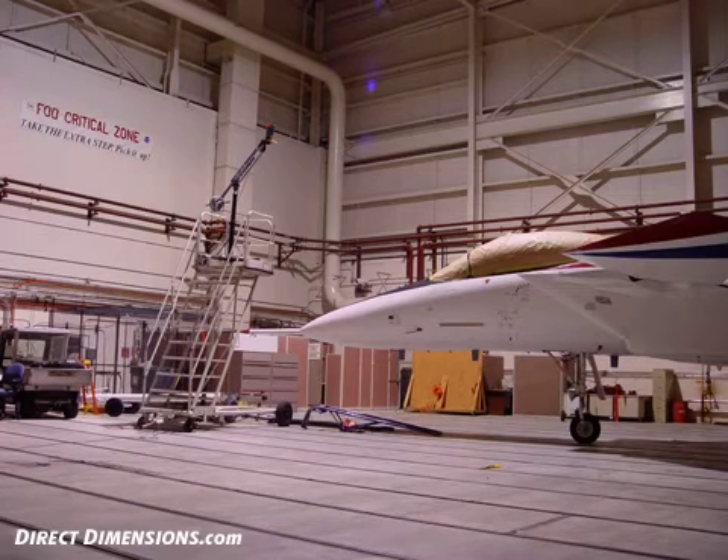Even though the Ferro LS captures an immense amount of data in each scan, it can only acquire data for what it can see — it's a line of sight issue. Multiple positions were used so we could capture every detail needed to model the plane accurately.